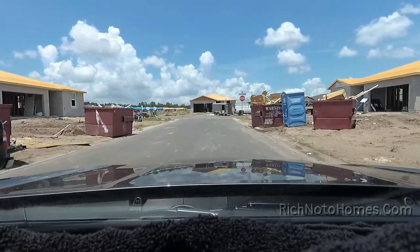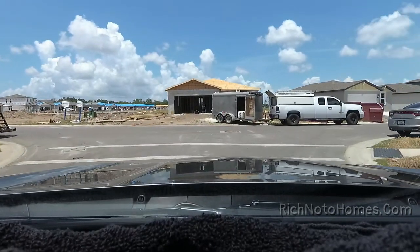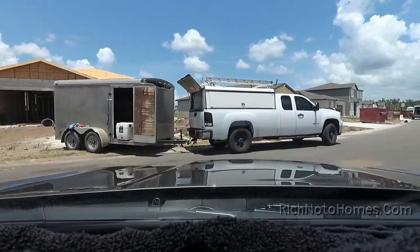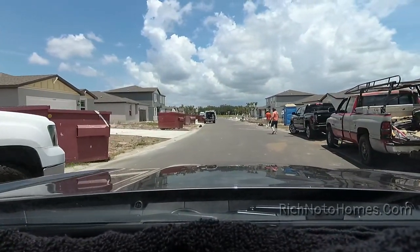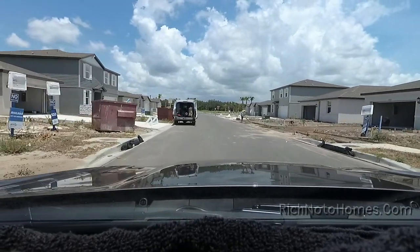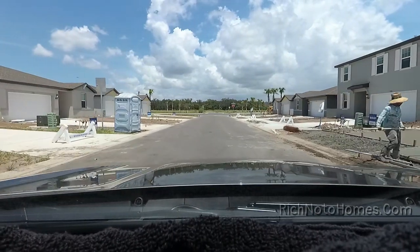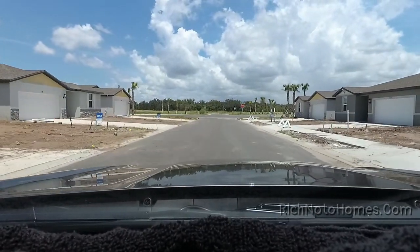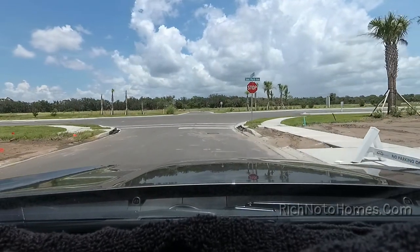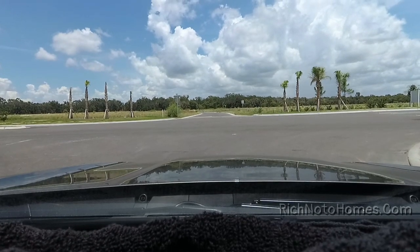Hot sunny day here in Florida. Summertime. Hot day to be working construction in jeans, jeez. Looks like it's going to be a nice little community when it's completed, especially if some of these trees around the community stay up — but keep in mind they might not.